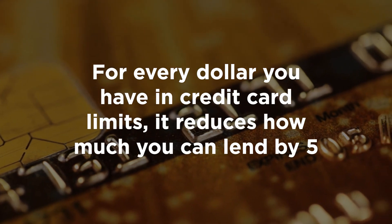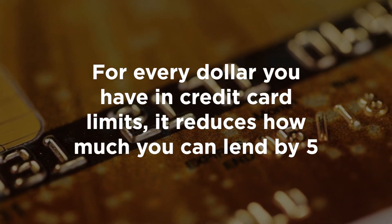Three: reduce your credit card limits. Did you know that for every dollar you have in credit card limits, it reduces how much you can lend by 5%? So if you had a $10,000 credit card limit, it would affect how much you could borrow by $50,000 — even if you don't use it, meaning your balance is zero. That's because the banks look at the limit, not how much you owe.